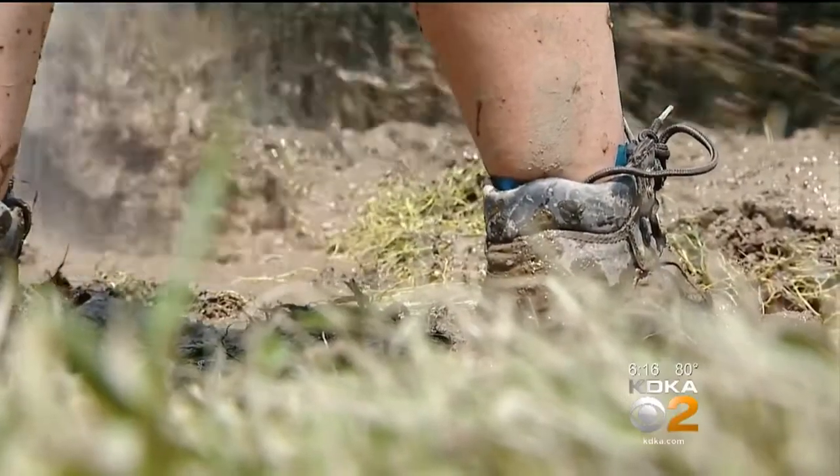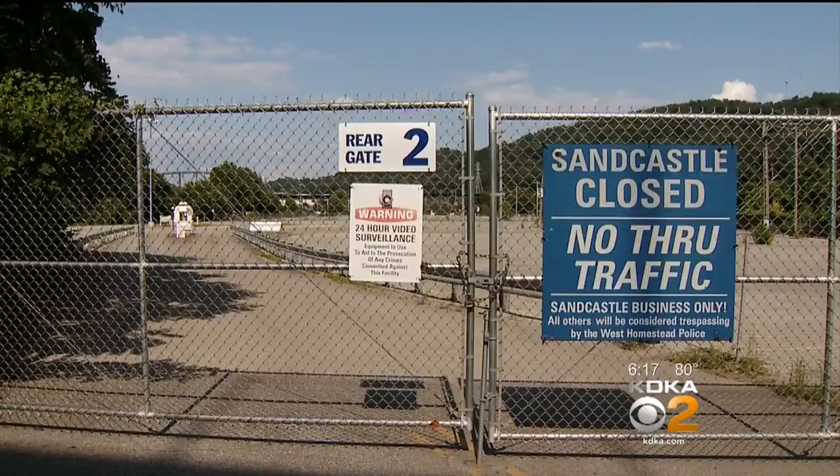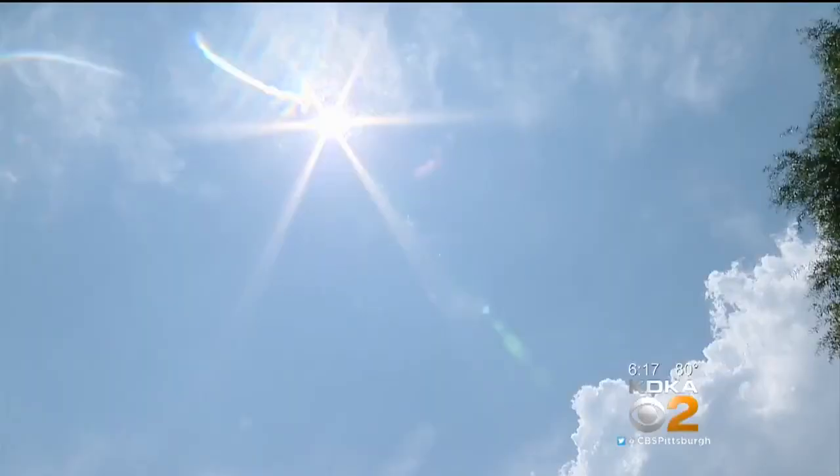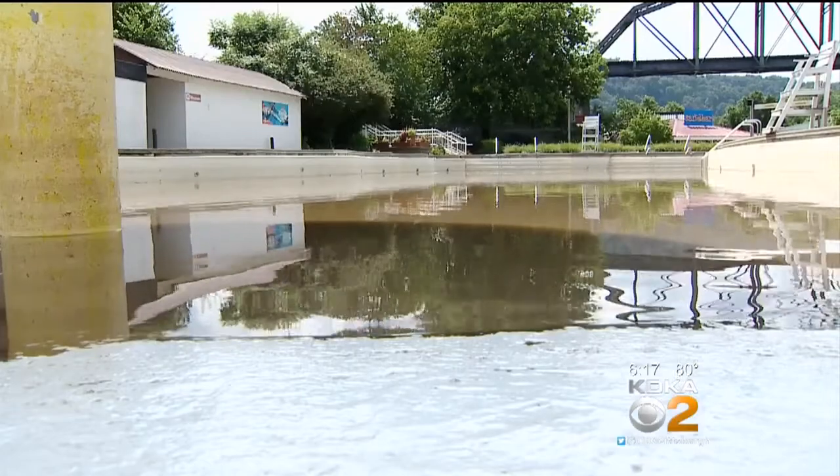Midwinter floods are not uncommon here, but closing the park in the peak of the summer season is unprecedented. This is the first time in 21 years we've had flooding in the middle of the summer. Weather forecast: hot and humid. Re-opening day: uncertain.